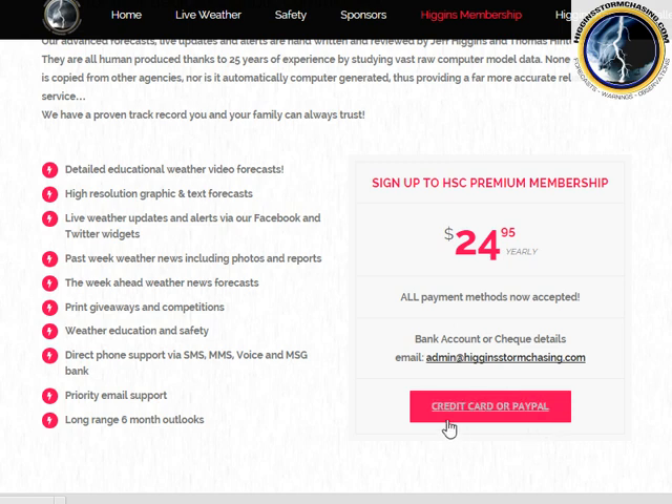We now have a new credit card facility available as well, instead of just PayPal. Alternatively you can request bank details via email at admin@higginsstormchasing.com. Head over there and support the team for what we do putting out all these forecasts, warnings and updates — it's a full-time job now.